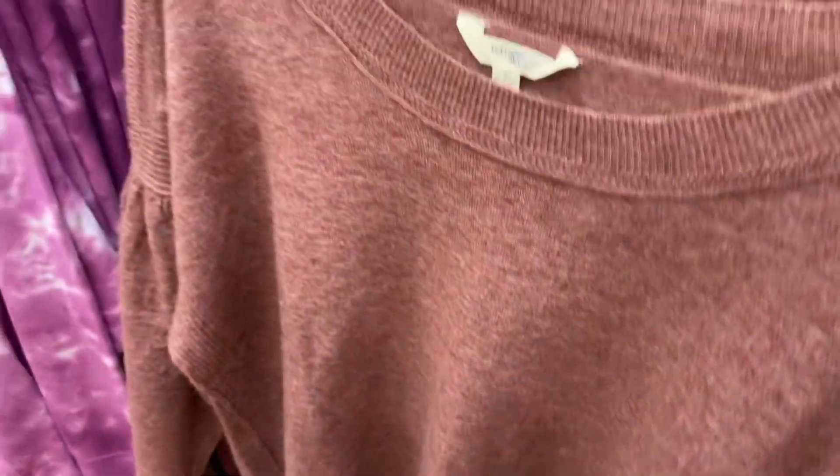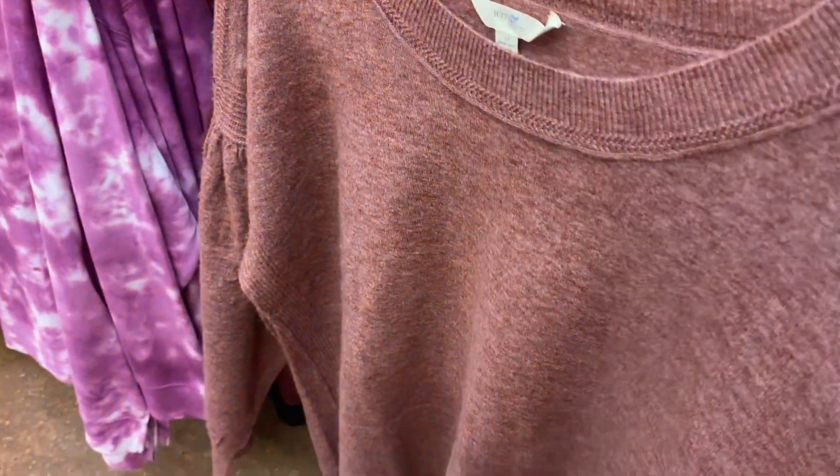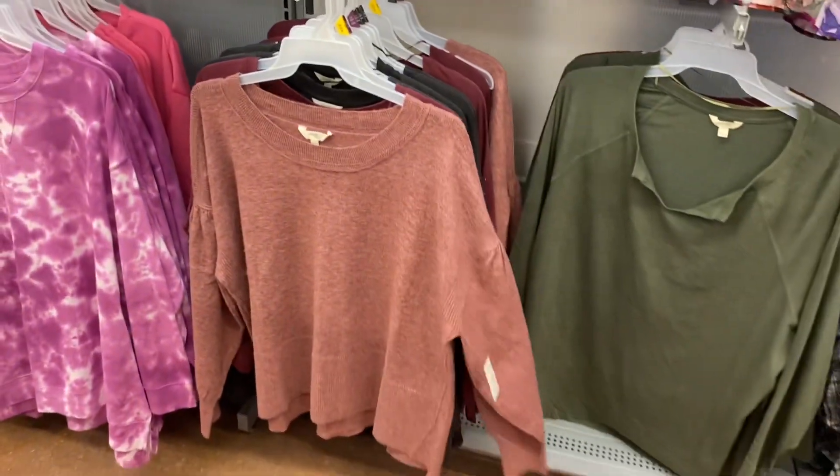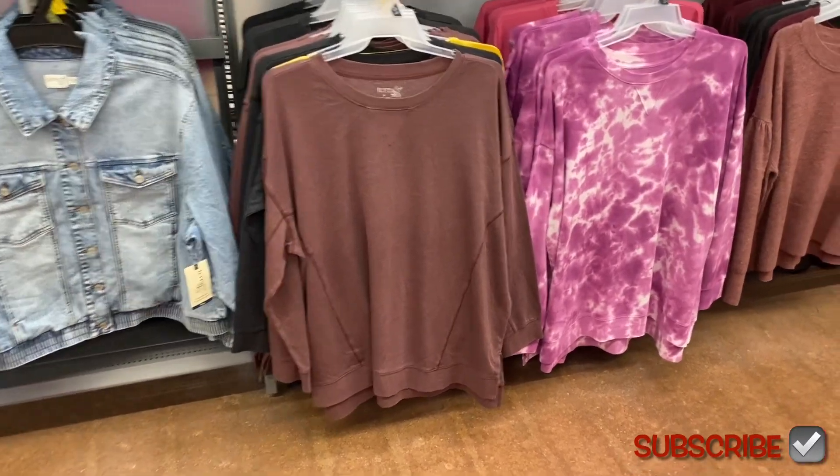This one is $19.88. It has kind of ribbing at the top, then it gathers in the middle, and then ribbing again at the bottom. Isn't that cute? I like that one. Can you believe all this stuff?